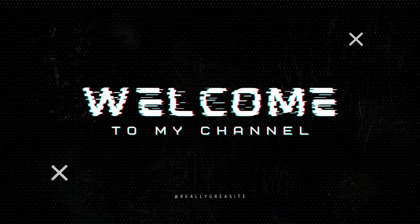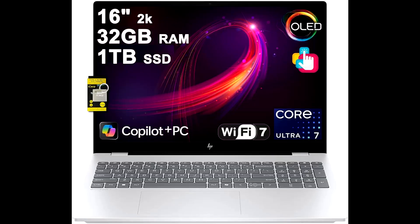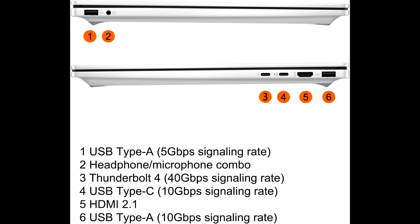Hey guys, welcome back to the channel. Today we're taking a closer look at the HP Omnibook 7 AI laptop. If you want to check out the best price and availability, don't forget to click the link below.